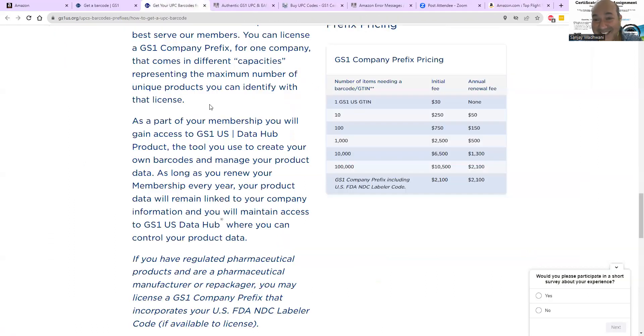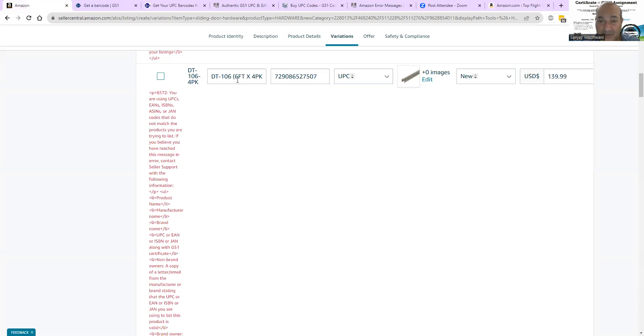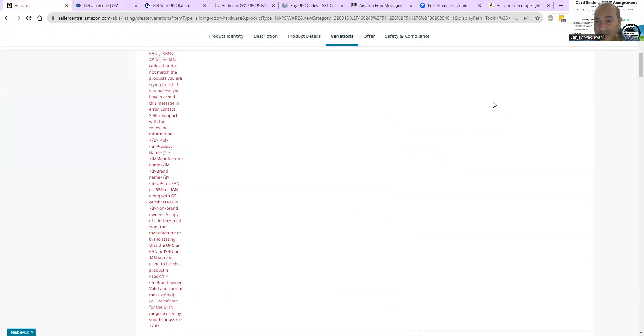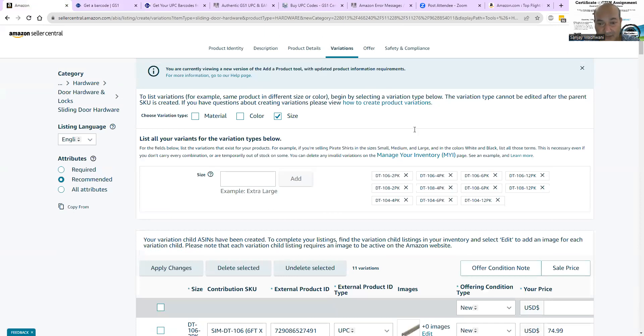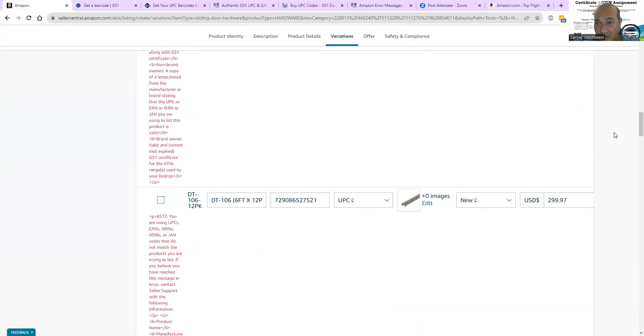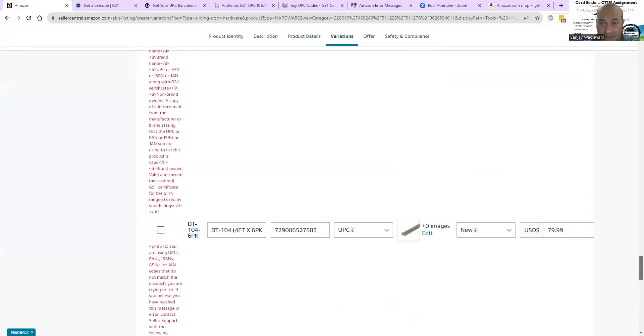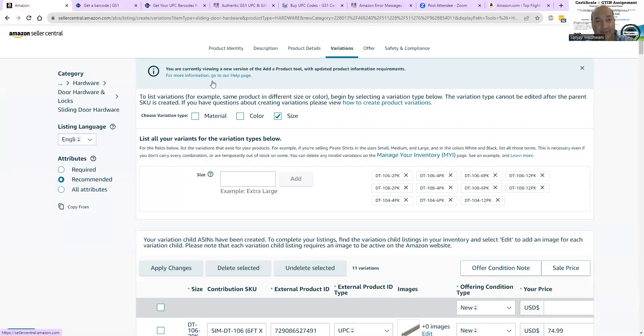Going back to GS1 — this is what you pay. They will give you a certificate, and if you ever run into this problem you follow the same procedure: show your product, show the certificate you got from GS1, and then go to Seller Central. Let me save this listing as draft because it took a long time to fix.